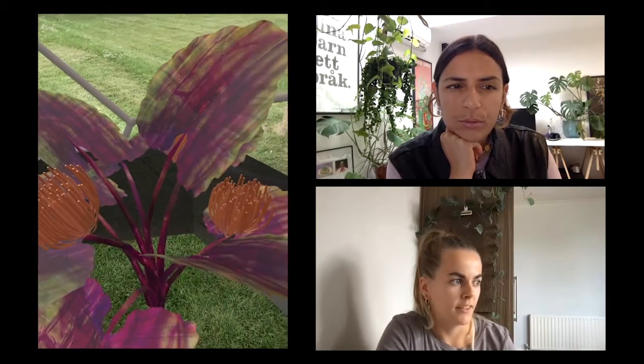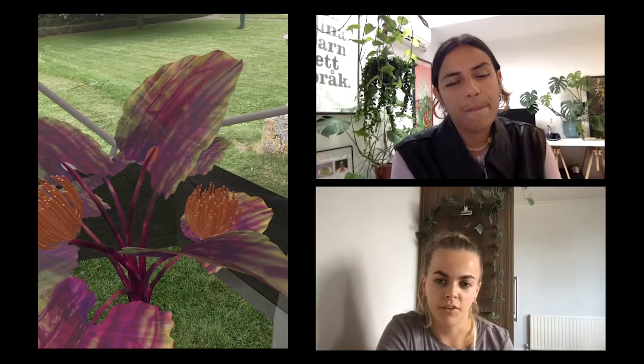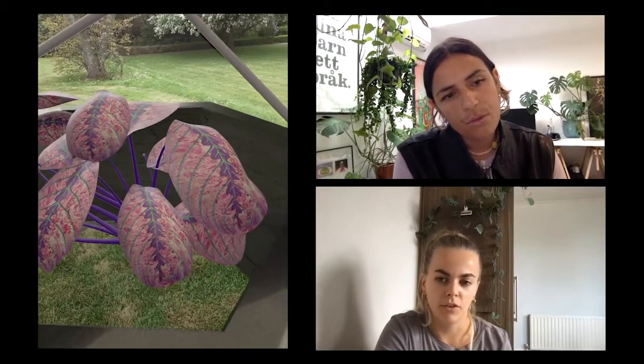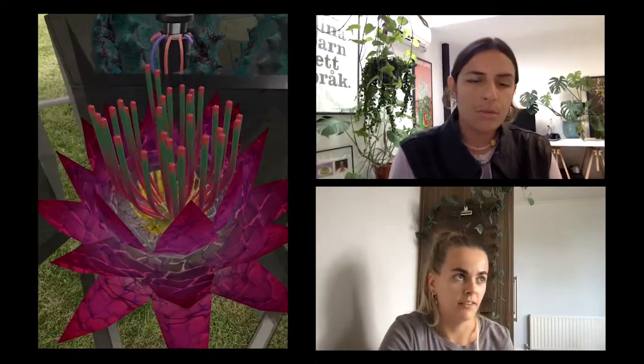Then with the microscope photos, I worked with Boxcat Studio — an animation studio — and we layered these into 3D rendered plants. It's bringing the 2D photos into a 3D space, and that's what you see in the AR piece as well. It's a whole process.